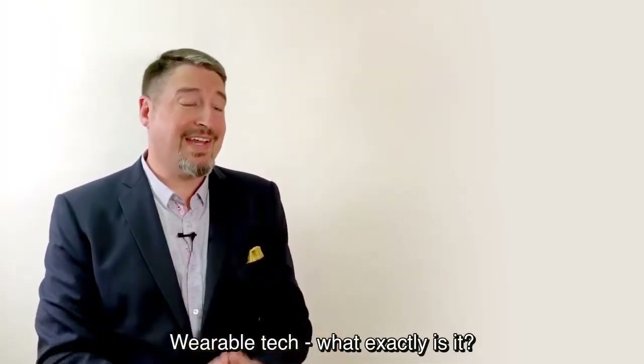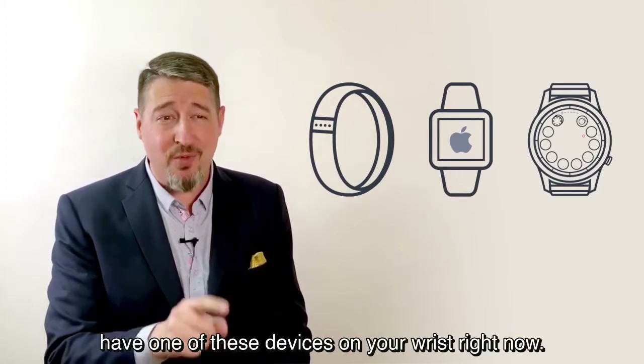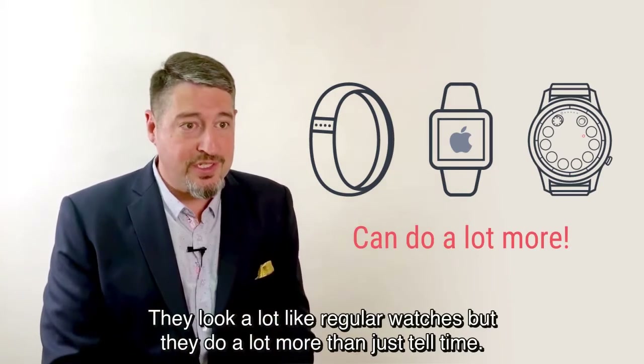Wearable tech — what exactly is it? Fitbit, Apple Watch, Samsung Gear — you might have one of these devices on your wrist right now. They look a lot like regular watches, but they do a lot more than just tell time.